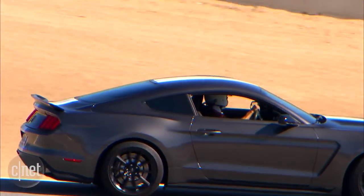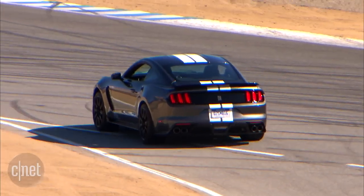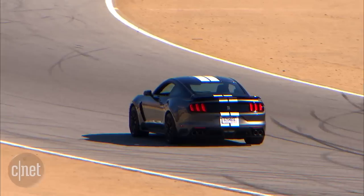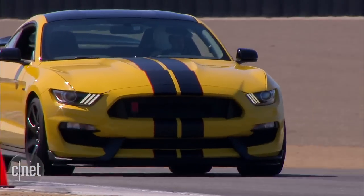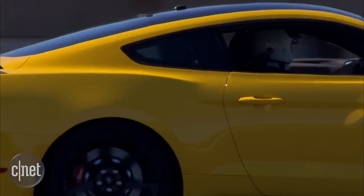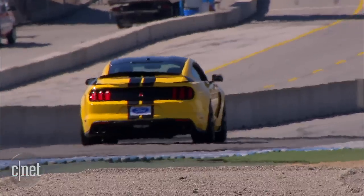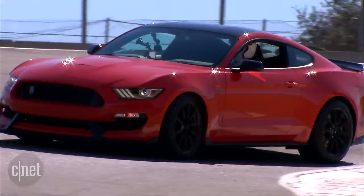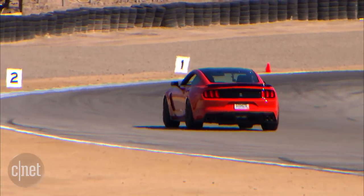I was expecting a beast of a car, but the Shelby GT350 turned out to be completely manageable. Rolling out in Laguna Seca's pit lane, I could easily modulate the power in first gear for a gentle start. Flooring it up the track's main straight, rowing through the gears from 2nd, 3rd, and up to 4th, I easily hit 100 mph at turn one. The grip was amazing, making the GT350 feel less like a muscle car, and more like a nimble sports car.